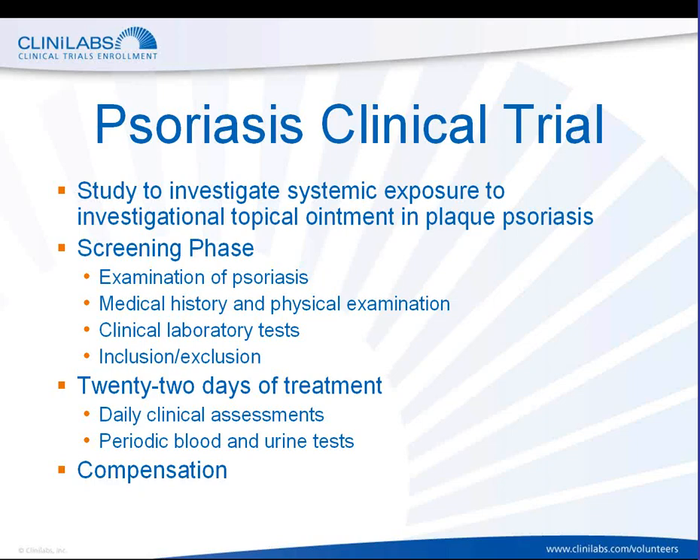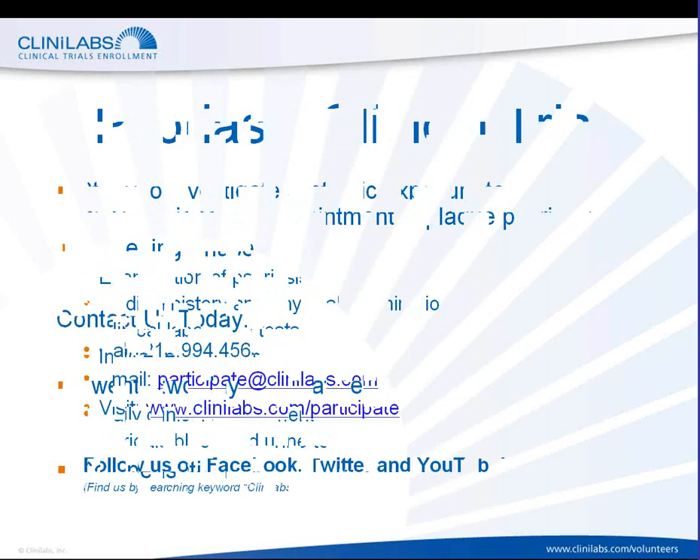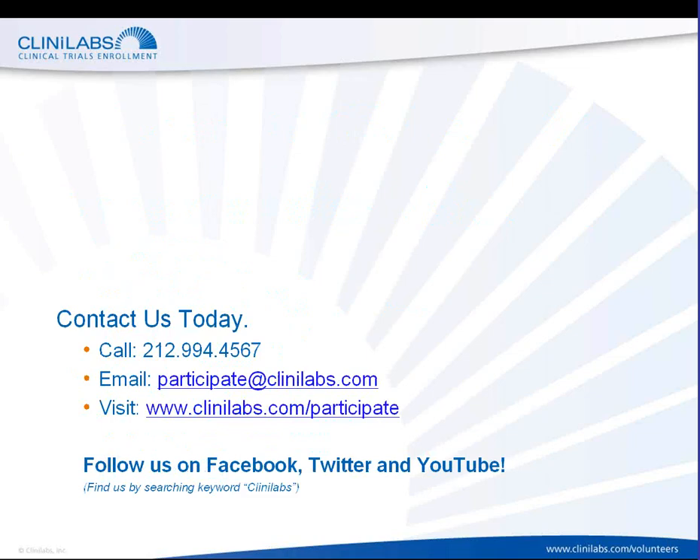For those of you who are interested in participating in a trial, please contact us today at 212-994-4500, or visit our website at clinolabs.com/participate, or you can find us on Facebook, Twitter, or YouTube. I hope this information presented to you today is helpful in your understanding of psoriasis, and I hope it either prompts a dialogue with your own primary care physician or prompts you to call us to inquire about participating in a trial. Thank you very much.